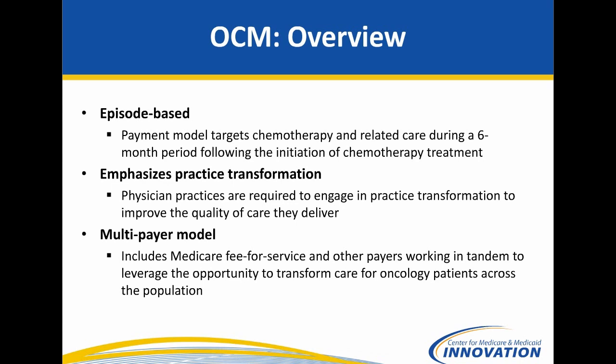So this first slide on OCM, as we've coined it for now, is still a preliminary design of a model for which we're still getting feedback from external stakeholders and internal folks as well. This frames out the model as we see it now as an episode-based model, meaning we would design a payment for a specific amount of time — right now six-month periods following the initiation of chemotherapy. With that, we're also emphasizing practice transformation and have laid out some practice requirements that we think will really transform healthcare delivery and also achieve savings.